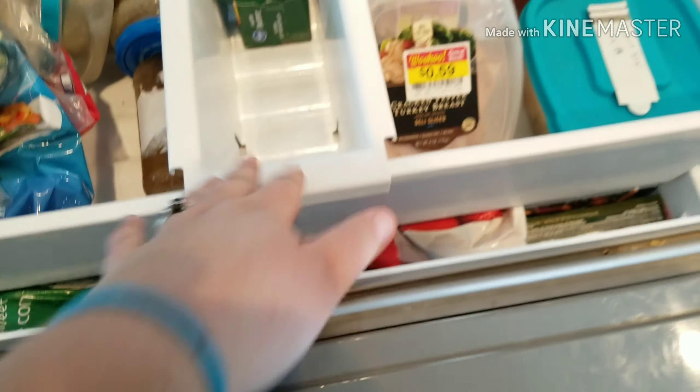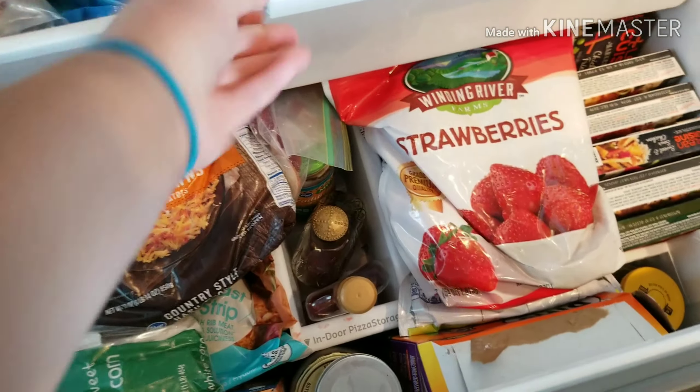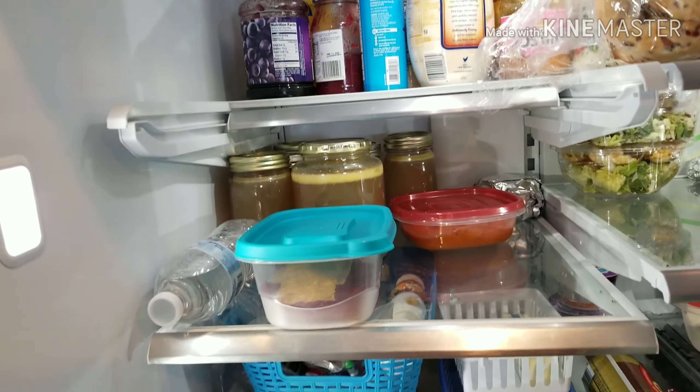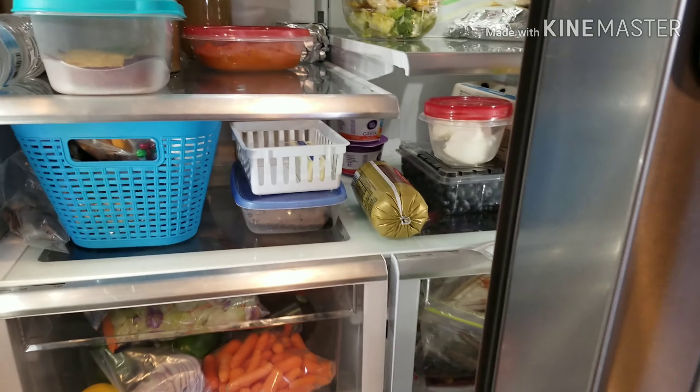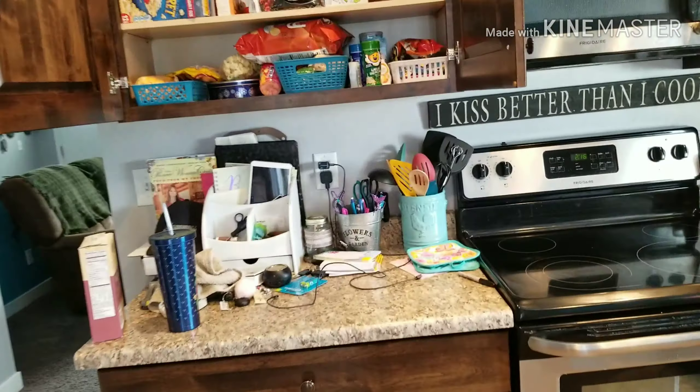I'll also show you my freezer. It's kind of somewhat organized but I have a hard time closing it, so I want it to be more functional. In my fridge I have seven jars of chicken broth that need to go in the freezer so they last longer. Let's get started!